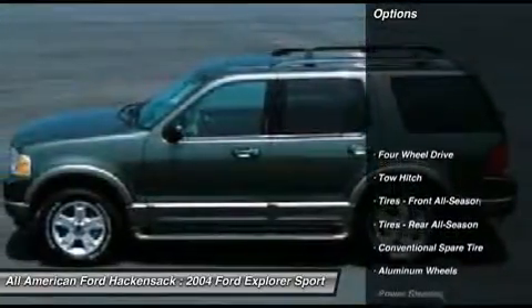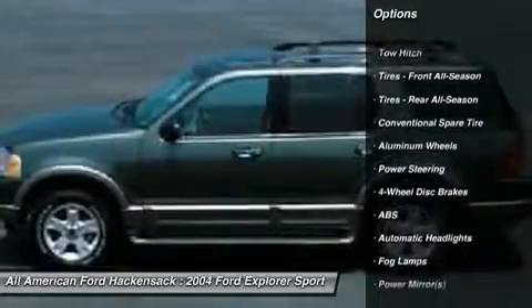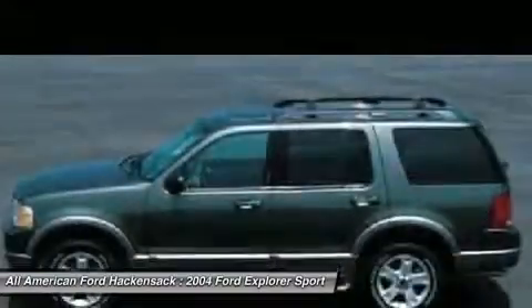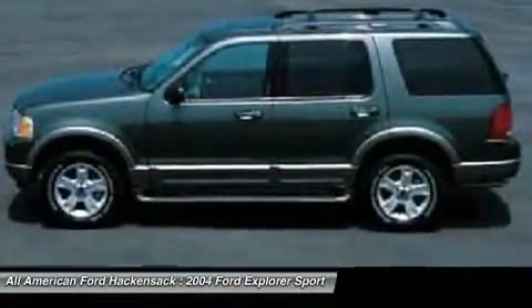Here are some of this vehicle's great options: tow hitch, anti-lock braking system, air conditioning, power steering, driver airbag, adjustable steering wheel, cruise control, keyless entry, four-wheel drive, auto dimming rear view mirror, PPO.